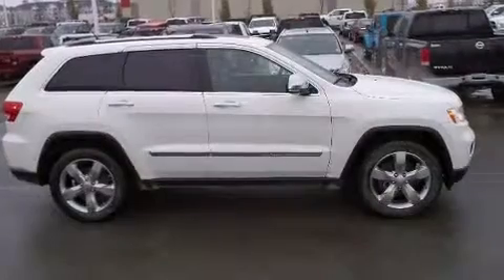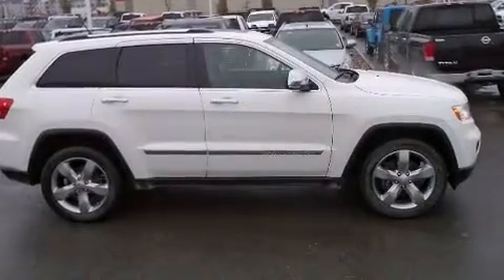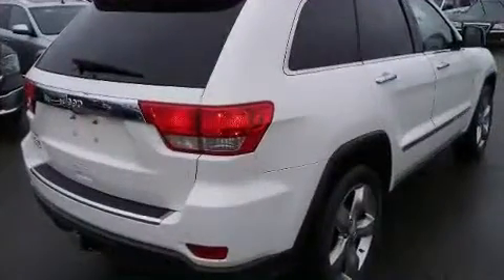Climb inside the 2012 Jeep Grand Cherokee. It features an automatic transmission, four-wheel drive, and a powerful eight-cylinder engine.